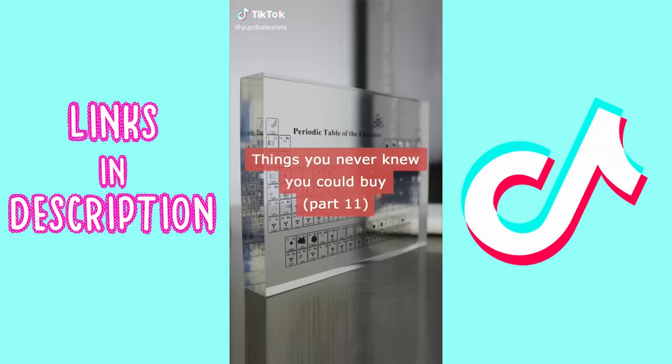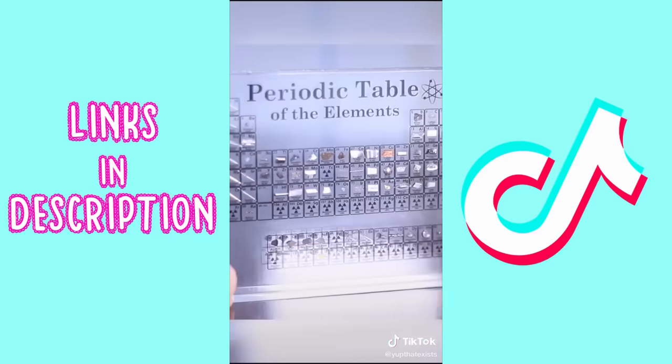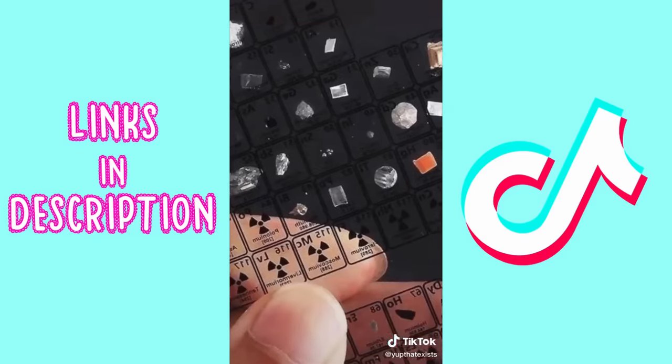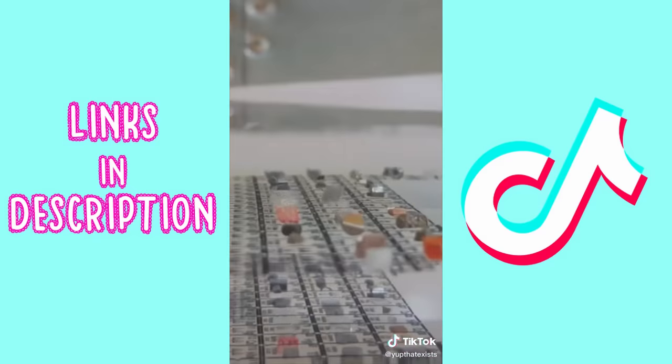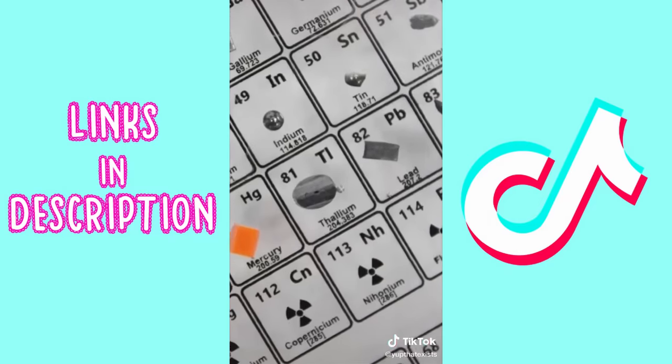Things you never knew you could buy, part 11: this might be the coolest way to learn chemistry. It's a table of elements that has examples of the actual element inside it — each square contains a small amount of the corresponding solid, liquid, or even gas. They're handmade very carefully to ensure it's safe to handle, and don't worry, there are no radioactive elements inside.